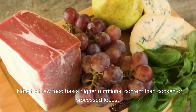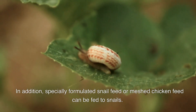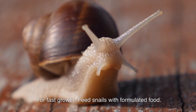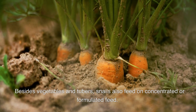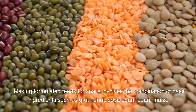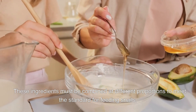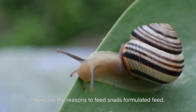Specially formulated snail feed or mash chicken feed can also be given to snails for fast growth. Besides vegetables and tubers, snails feed on concentrated or formulated feed. Making formulated feeds for snails involves combining basic ingredients such as groundnuts, soybean, and bean meal, which must be combined at the right proportions to meet the standard for feeding snails.